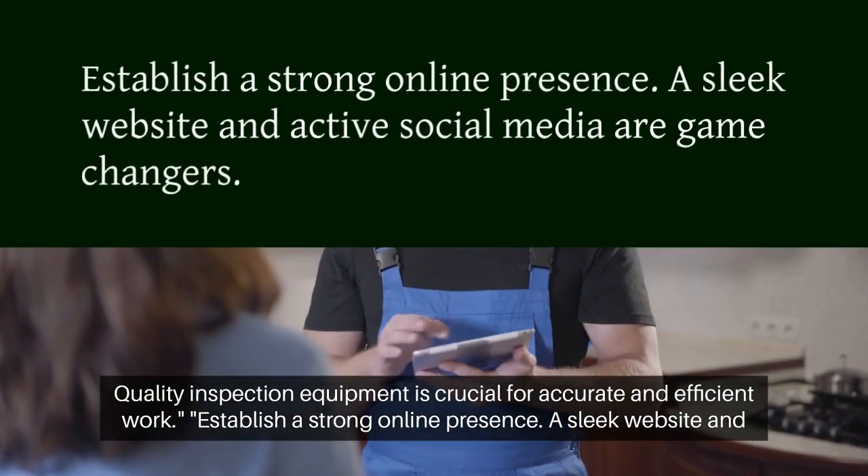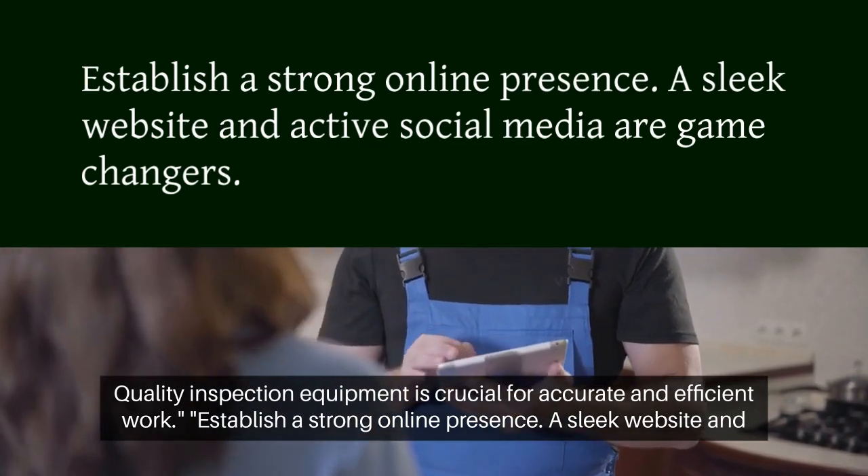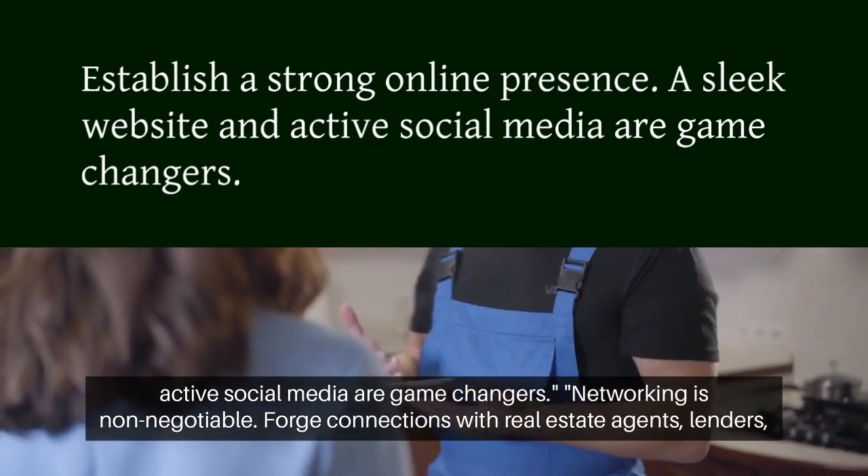Establish a strong online presence. A sleek website and active social media are game changers.